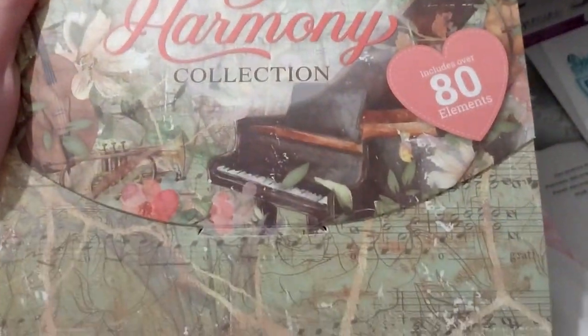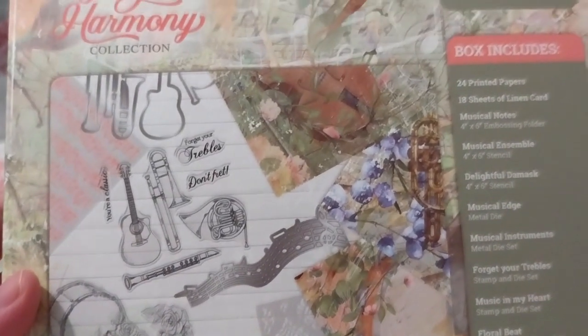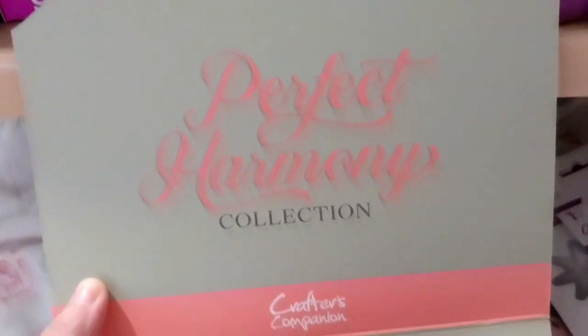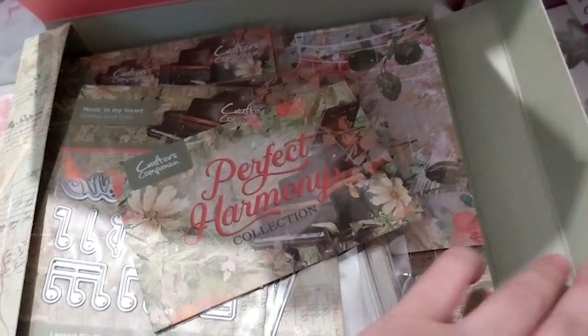So let's get this open and see what it looks like. This is the front as you already saw, and this is the back. Lots of things in here - very lovely.